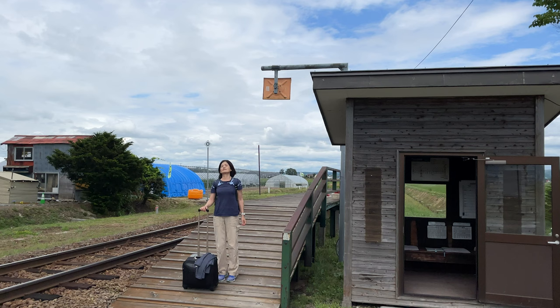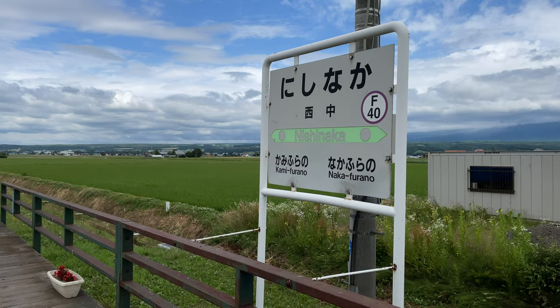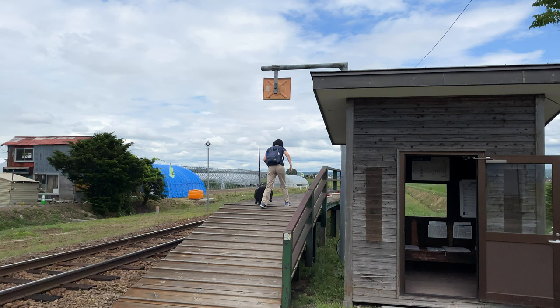I'm at Nishinaka Station — I am the only passenger again, and I'm heading back to Sapporo via Asahikawa. The time at the lavender farm was great. I walked back 30 minutes from the farm to the hotel, picked up my luggage, walked another five minutes, and now I'm riding the train. I have one more episode to share back in Sapporo — see you then!